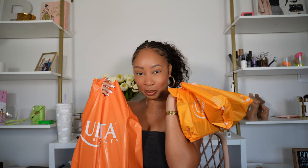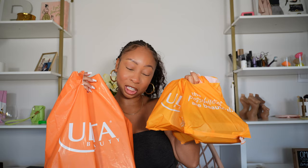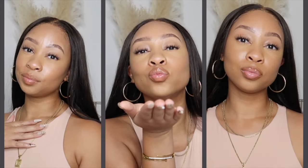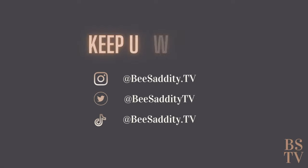Hey girl hey, I know it's been a minute but get in because your girl's been shopping at Ulta and I know you want to know what I got so let's go. Welcome back to another video here on the channel. If you're new here, my name is Bianca — get acquainted, join the family, most importantly make sure you subscribe. And if you're not new here, I have a little haul for y'all today.